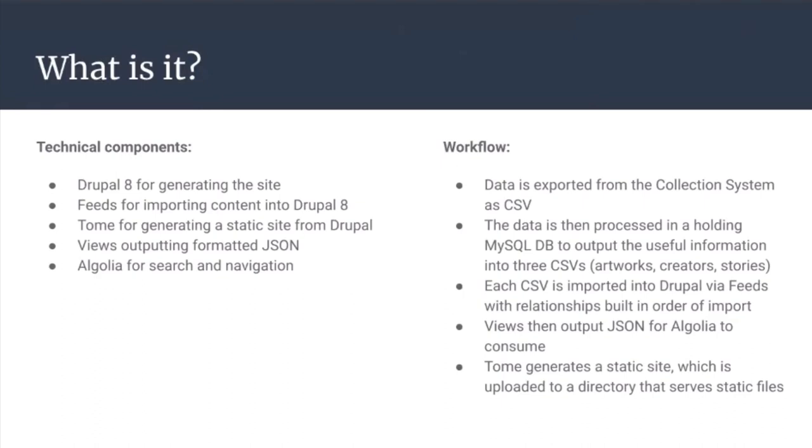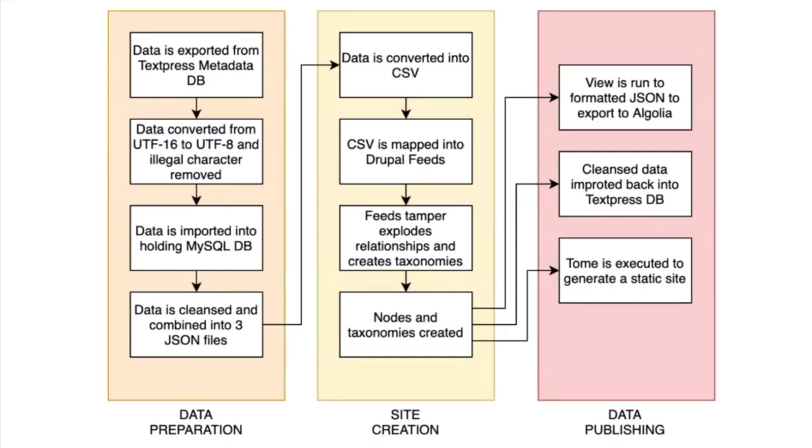The stack is Drupal 8, and I think I'll be able to go to Drupal 9 pretty quickly. I'm using Feeds — I didn't know Feeds was still a thing. I was going to use Migrate or Entity Import, but when I started a few weeks ago, I found that Feeds had really picked up again. It was a big thing in Drupal 7 and it's now Drupal 9 ready, even though it's in alpha. It now imports JSON rather than just XML and CSV. Tome generates the static website. I'm using Views to output JSON, which is what Algolia likes to consume.